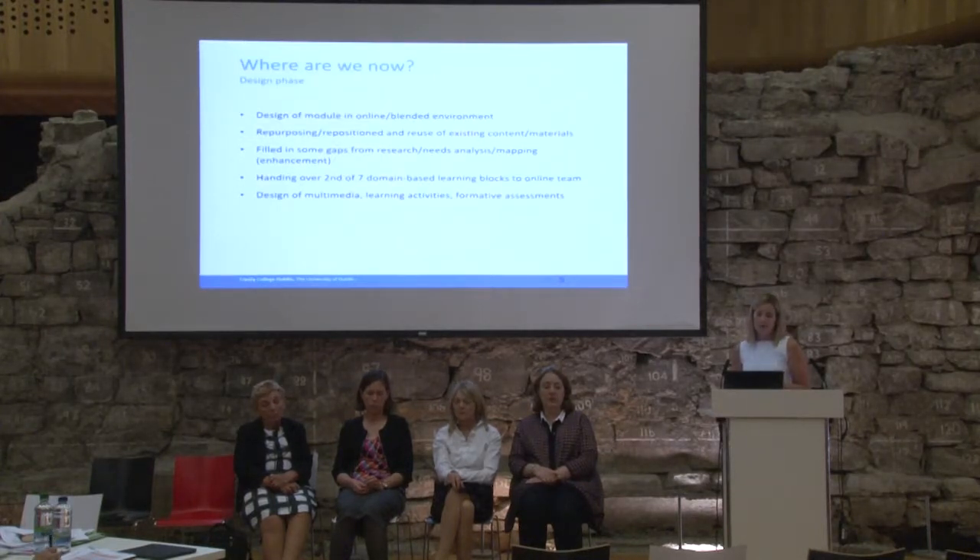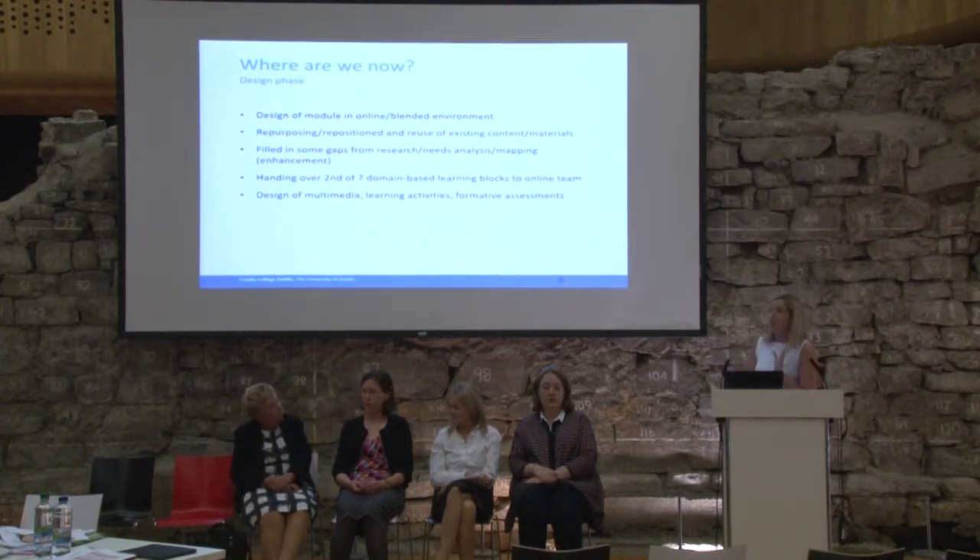So now we're currently designing it in the online environment. The idea is that it will most likely be blended by each institution as they receive it. We've repurposed and reused some of the existing materials and we're filling the gaps. We're just about to hand over the second of seven domain-based learning blocks, and I'll show an example shortly. Once it's handed over, it goes through a design phase — an instructional design phase — which is a lovely iterative process. It goes back and forth between the instructional designer and the academic developer, and they work together to get it right.